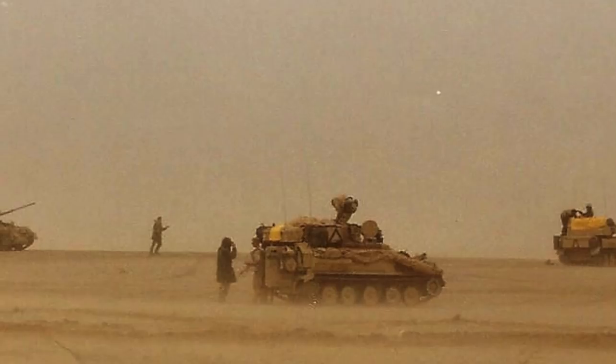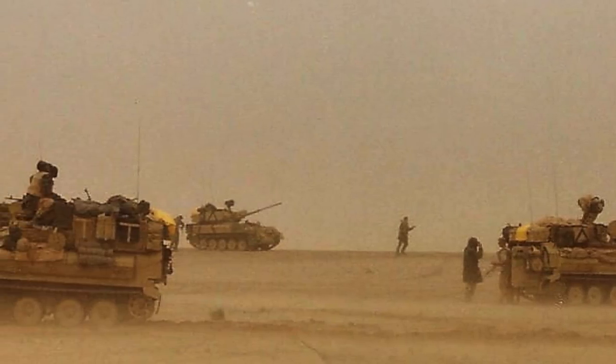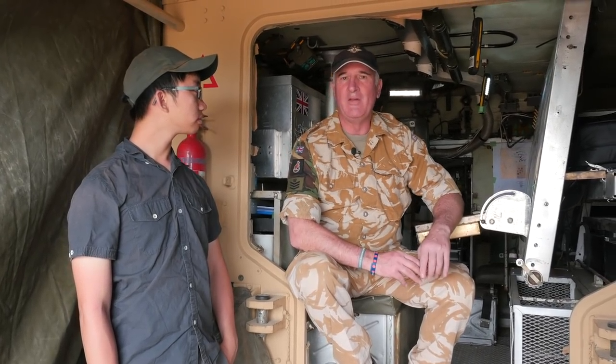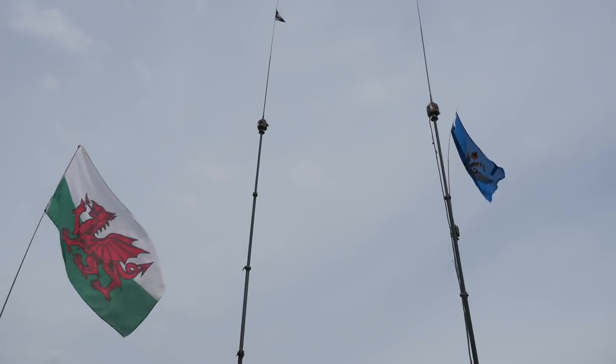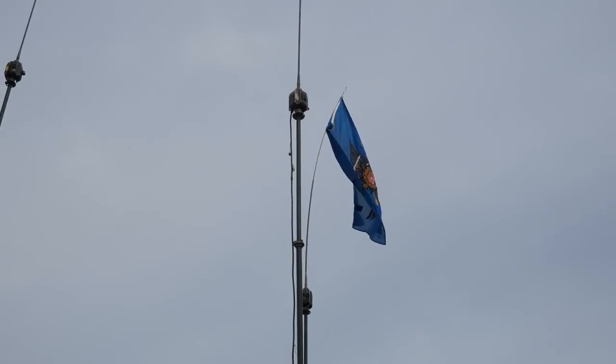We initially started out as the reconnaissance squadron for 7th Armoured Brigade, the Desert Rats, which is why I'm wearing this particular insignia here. And then later on, we came under command of the 16th Lancers and the Royal Artillery Reconnaissance Element.